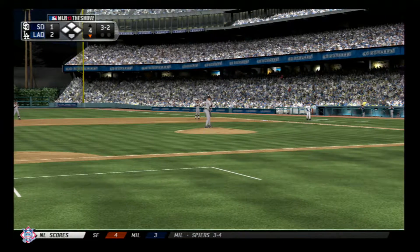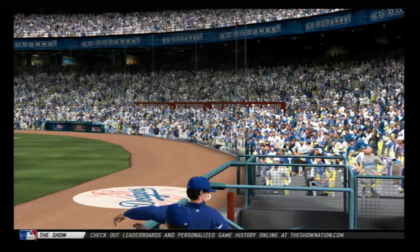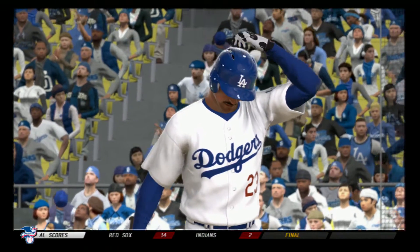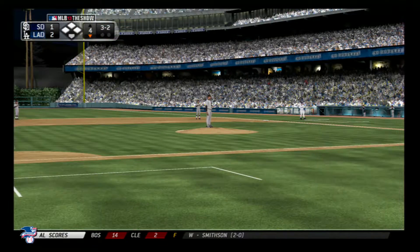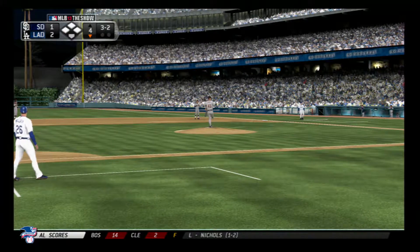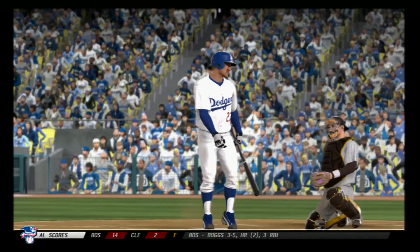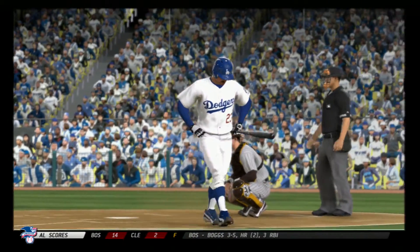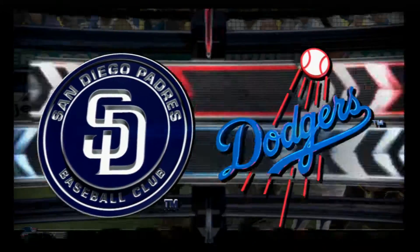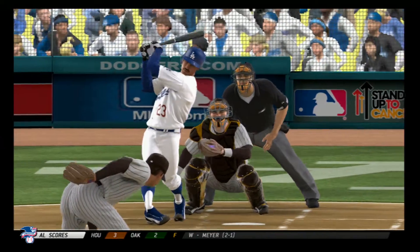3-2 pitch. And a tough pitch on two strikes as he's able to foul it off. Swing and a miss on the fastball, and that's the first out. If he could have been just a little more patient there, would have had a lead-off walk. Instead, he chases it out of the zone and winds up costing him.